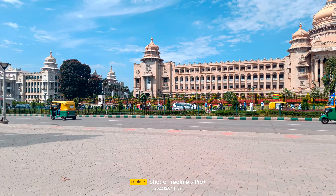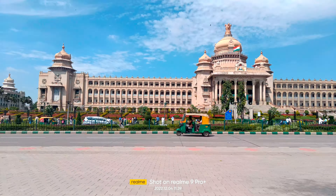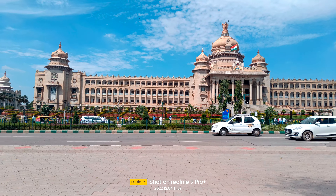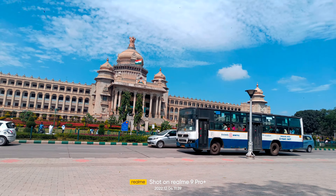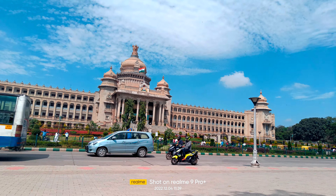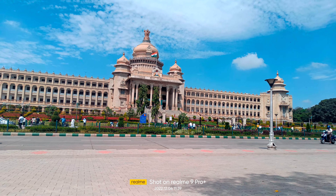This is a video about the state assembly of Karnataka. Here you can see a very large structure of the assembly. It's a large building and there are three faces of a lion which are visible to us. The fourth face is actually not visible.